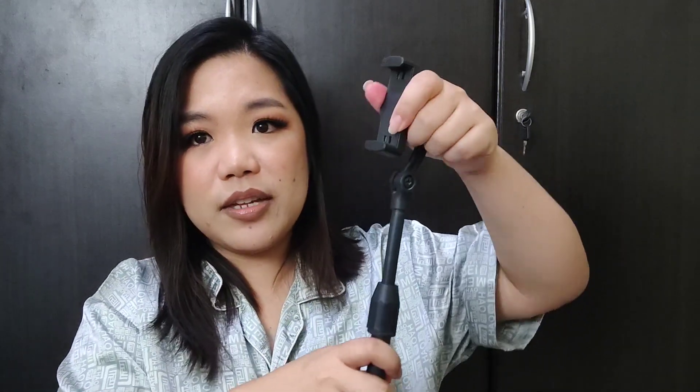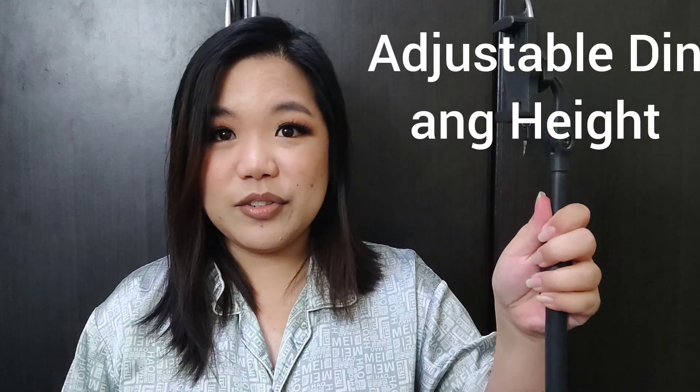Pwede siyang pag-portrait yung phone mo, pwede rin siyang pa-landscape, tapos na-adjust ito. Yung tipong gusto mo ng overhead — yung unboxing na video — or kung gusto mo straight lang, lagay mo lang dyan. Tapos pwede kang mag-TikTok dyan, or mag-shoot ng video kung gusto mo ng pa-landscape or whatnot.